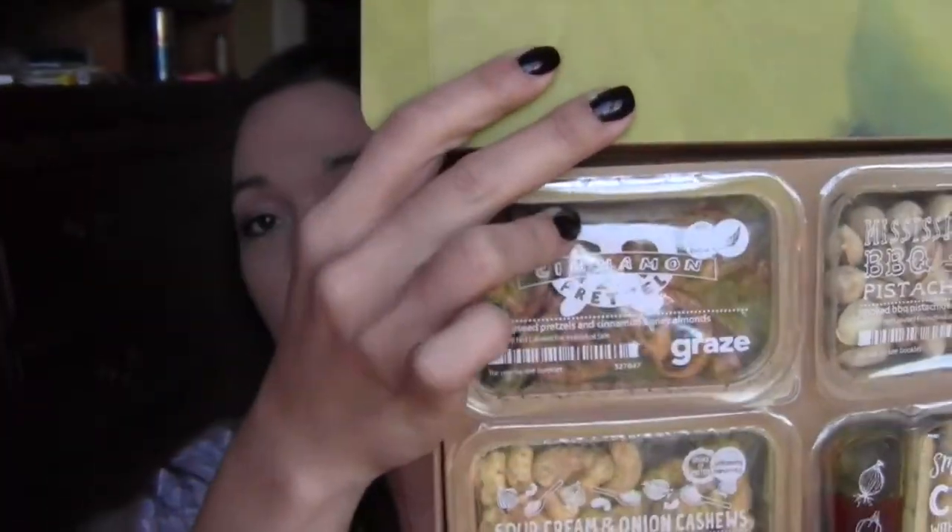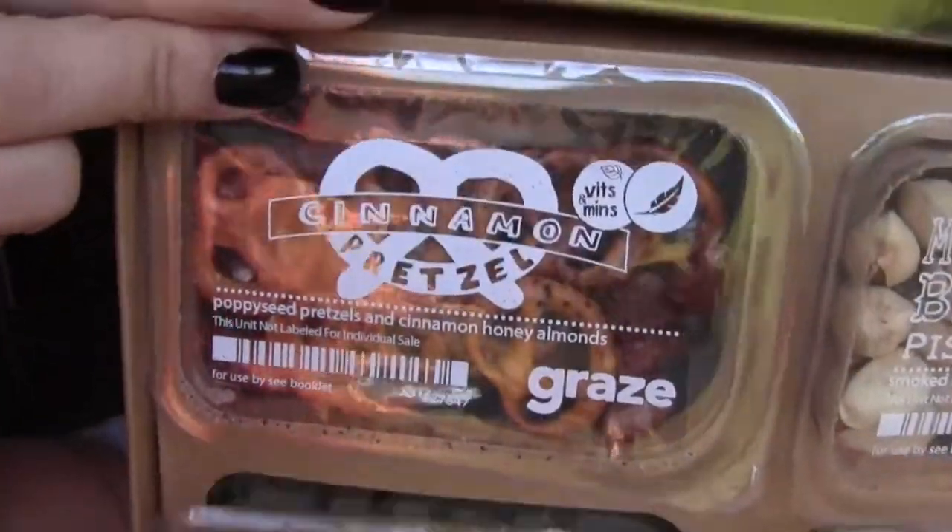Hi guys! I figured I'd do a vlog and it's going to be a little bit about everything. I'm hoping not to drag on too much so I don't get too lost in one subject. I have my Graze box here, so I'm going to go ahead and nibble — I'm actually starving, it's dinner time and I haven't made any dinner. So we're going to do a little vlog and nibble on some things. Let me show you quickly what's in my Graze box.